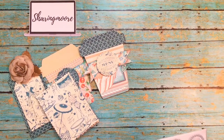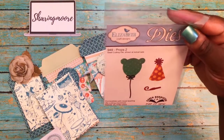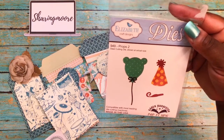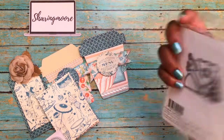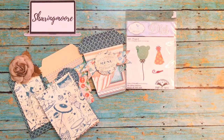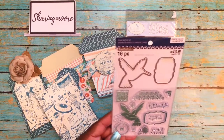She also sent me a die — a little birthday still-rule die. This is Elizabeth Craft, it's called Pop It Ups. It's a little balloon, a hat, and a whistle for birthday. So I'm not sure if this is birthday mail because my birthday is next week!